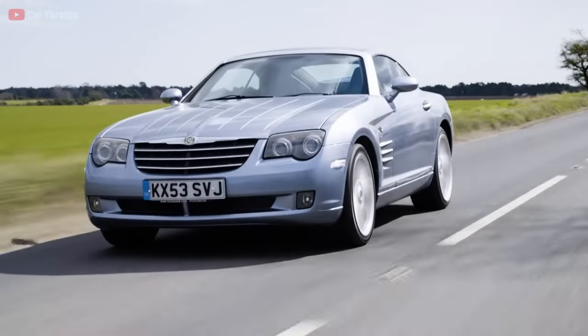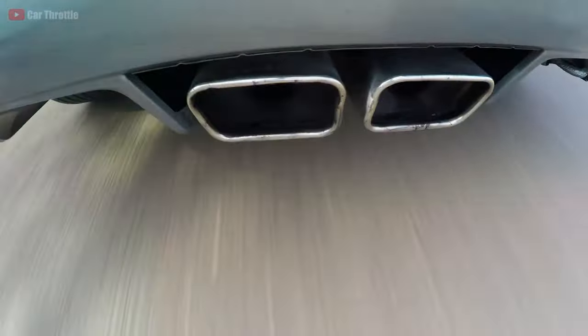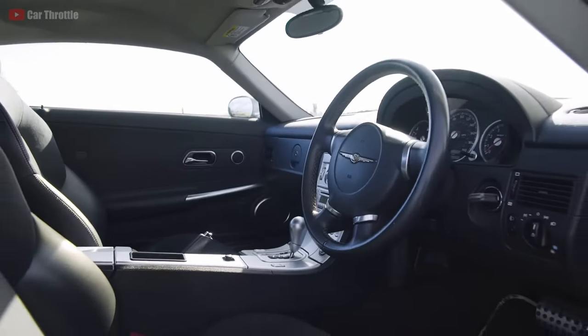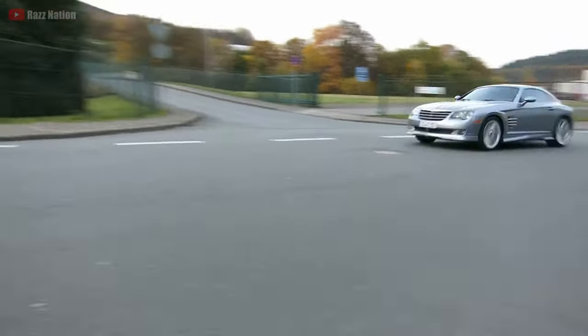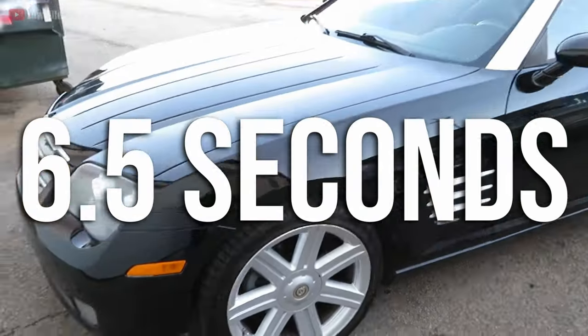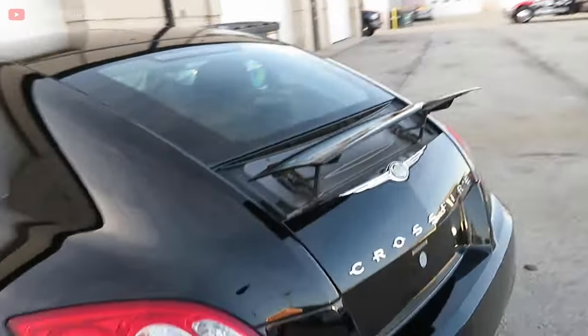This roadster is powered by a 3.2-litre V6 Mercedes engine making 215 horsepower, and can be found with a 5-speed automatic or a 6-speed manual transmission. Chrysler claimed it could launch from 0 to 100 km/h in 6.5 seconds, which isn't terrible for the used price you're going to pay.